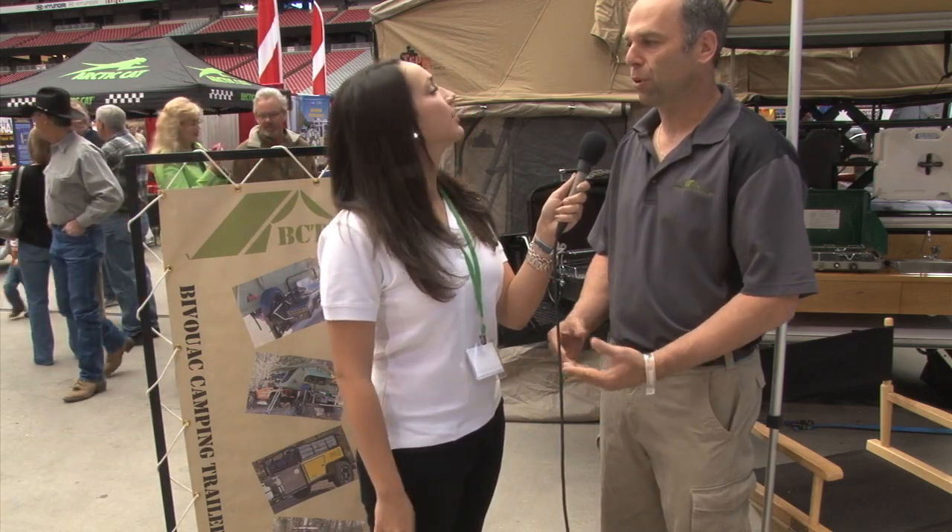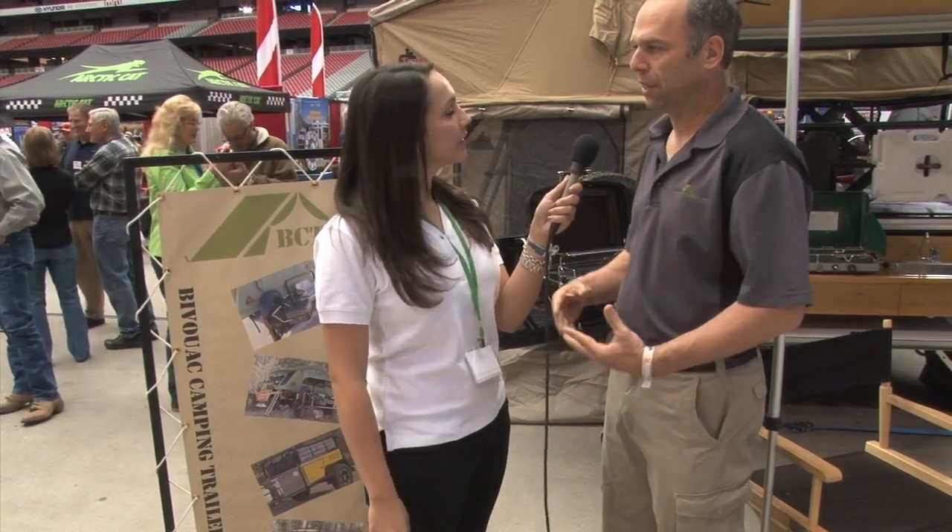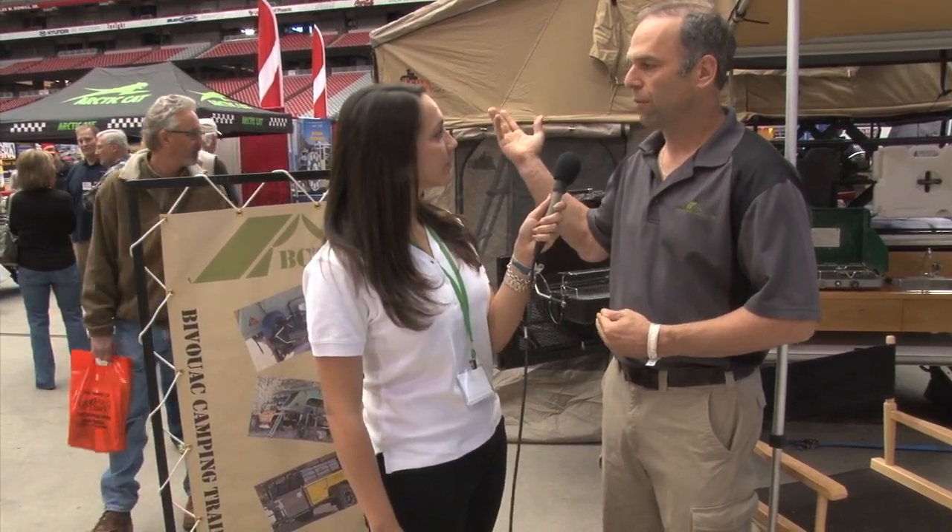Bivouac. We've got Rick here with Bivouac Camping Trailers. So Rick, can you tell me a little bit about your company? We started here in Phoenix a couple years ago. We produce off-road camping trailers — lightweight off-road camping trailers to be pulled behind small SUVs to go out and explore all of Arizona has to offer and anywhere else around here.